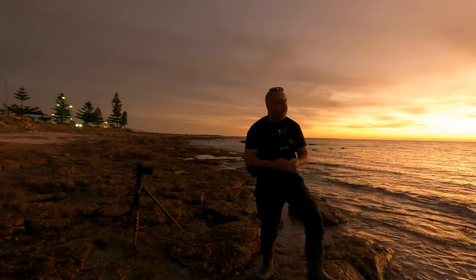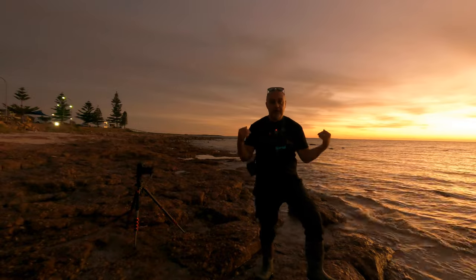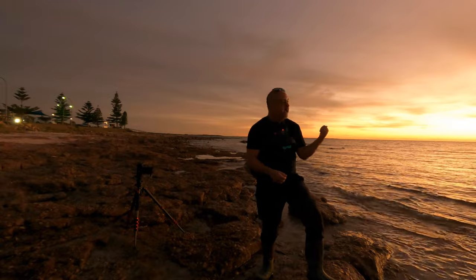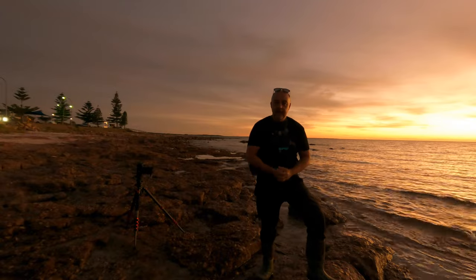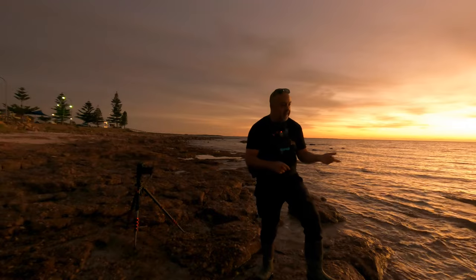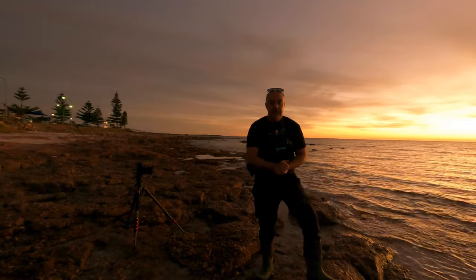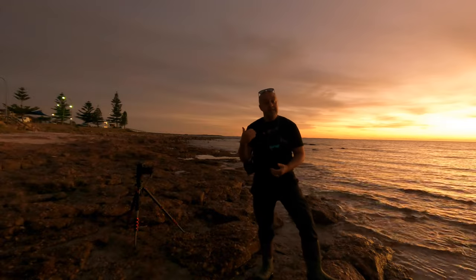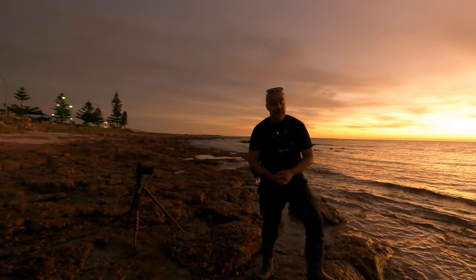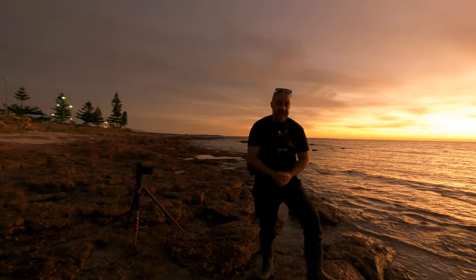Thank you very much — I hope you've enjoyed our little outing here this evening. I've had fun, and after all, that's what I've been talking about all video: get out, grab your camera, and have some fun. Luckily we were rewarded with a beautiful show. I'm hoping I've nailed a couple of these images — well, you'll know by now because you would have seen them. Thank you, I appreciate you coming along on this journey with me. If it's your first time here and you like what you're seeing, please consider subscribing. For everyone else, thank you very much — I'll see you next time. Take care, see ya.